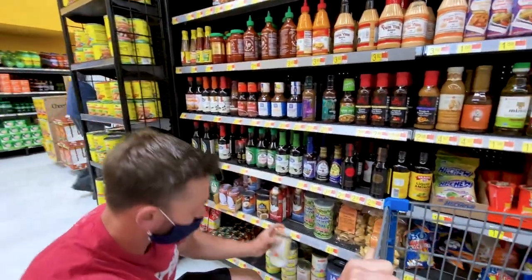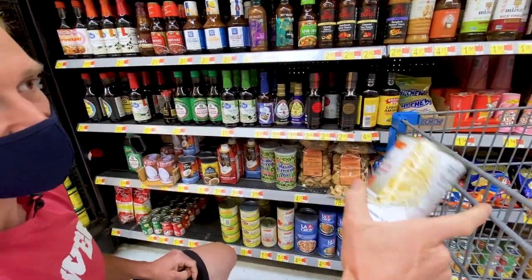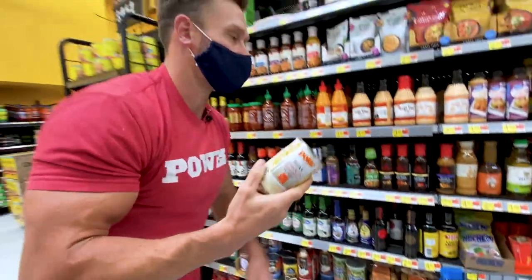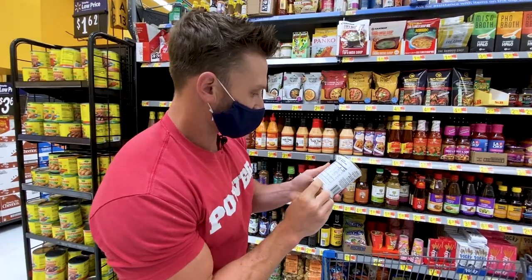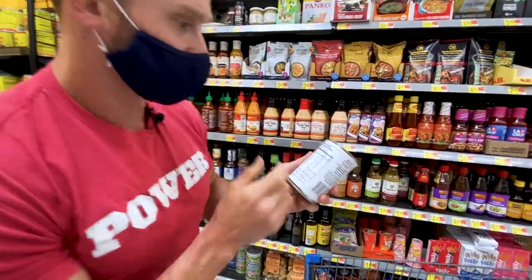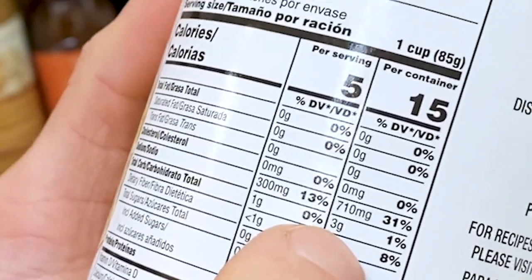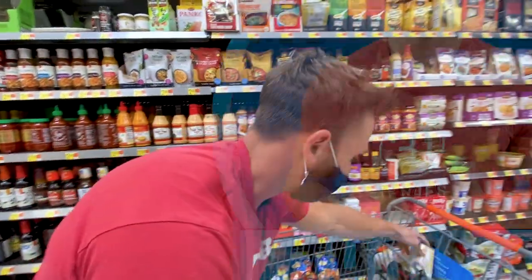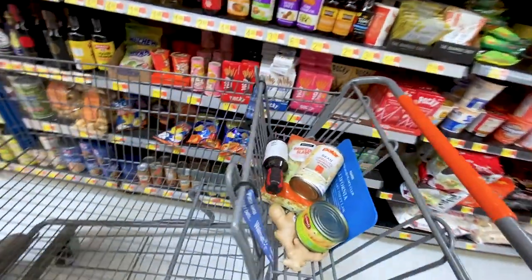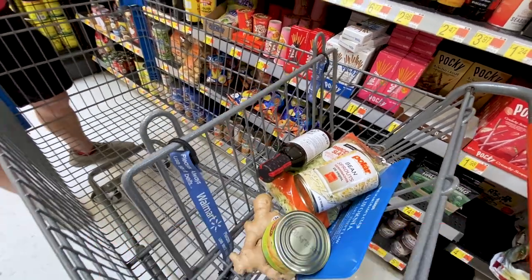Bean sprouts are another great option. You can sauté mung bean sprouts in some tamari or teriyaki. This can of mung bean sprouts has just water, salt, and citric acid, with only three grams of carbs for the whole can. They taste delicious, and think about how fresh a dish you could make combining all of this — add some chicken or beef and you've got a great meal.